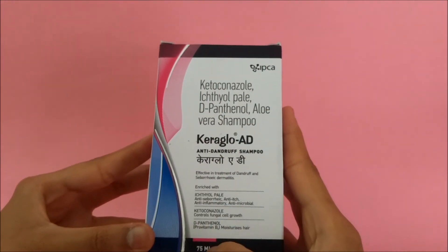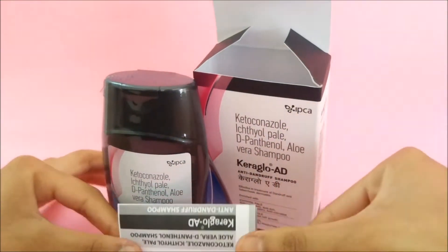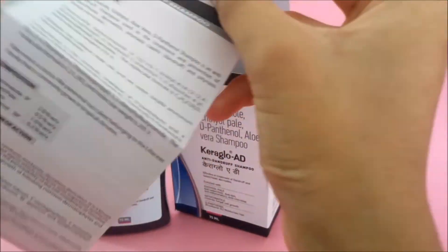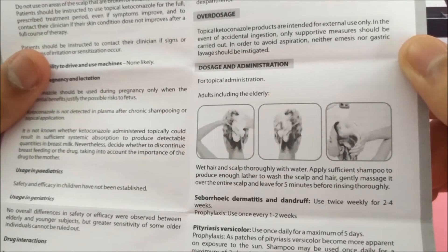It comes in a quantity of 75 ml. We can see that the description along with the product is given, wherein we can know the information about the composition of the product — each ingredient, what it does, what it helps, and also the warnings.